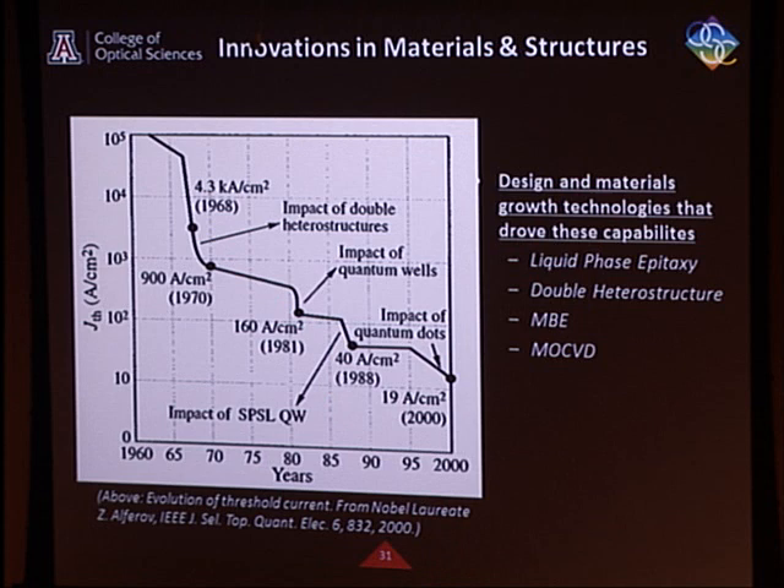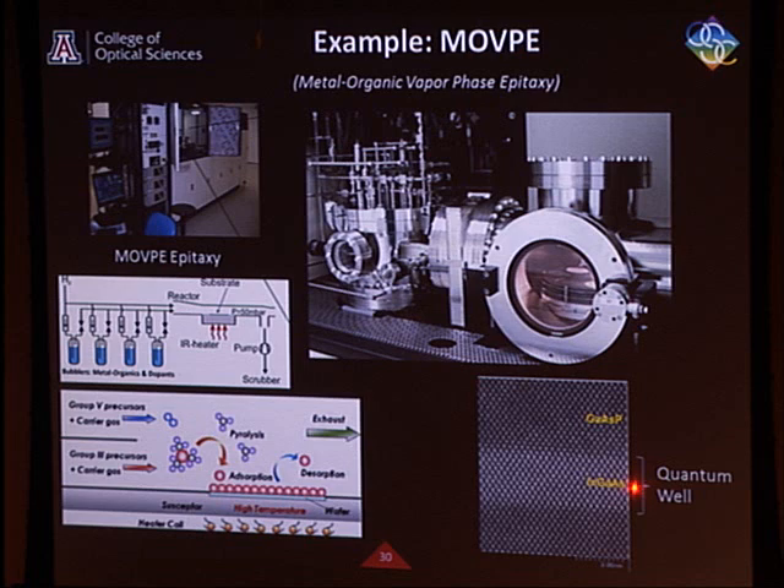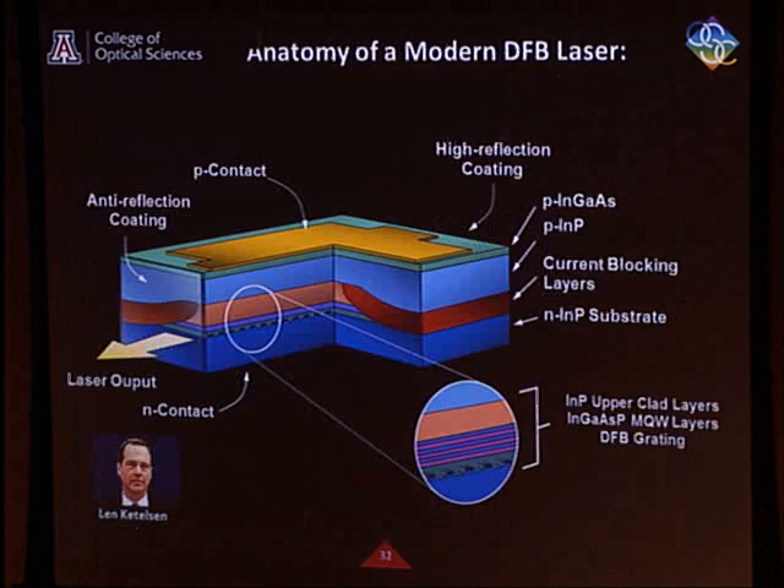Innovations in materials and structures over many decades led to dramatic reductions in the current required to operate a semiconductor laser. Back when the laser was first invented, people quickly said semiconductors would be a good way to make one — but you had to really hit it to make it work, because there was no way to make good waveguides or contain the gain excitation. Alferov and Herb Kroemer, also at UC Santa Barbara, got the Nobel Prize for this advance: they discovered that a double heterostructure not only contained the electrical excitation but also had a higher index of refraction, making a built-in waveguide through total internal reflection.